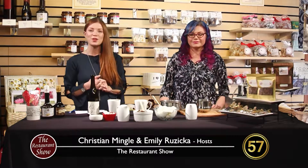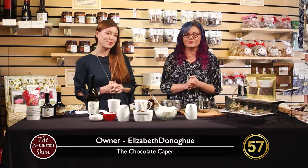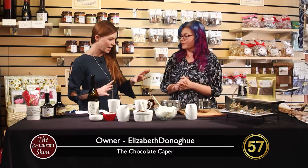Hello and welcome back to The Restaurant Show. I think it's time for dessert. Thanks to Elizabeth, we've got some desserts cooking actually. Elizabeth is with the Chocolate Caper and we're excited to have you back.